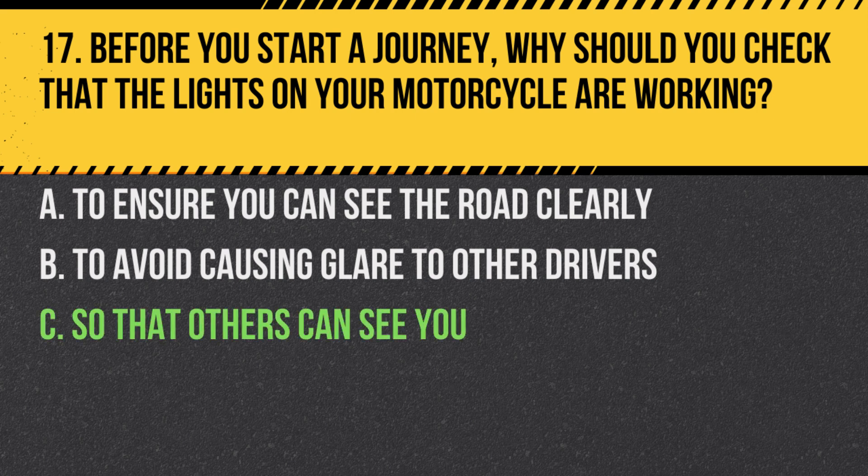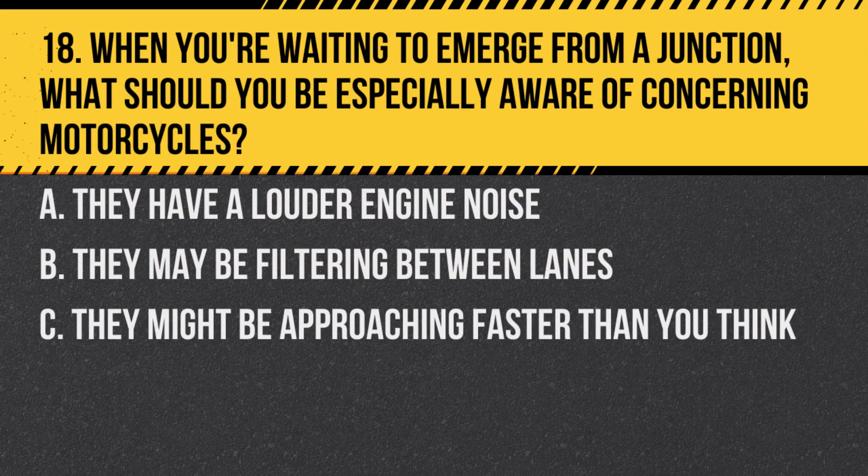Answer: C. So that others can see you. Ensuring your lights work properly increases your visibility to other road users, especially in poor light or nighttime conditions.